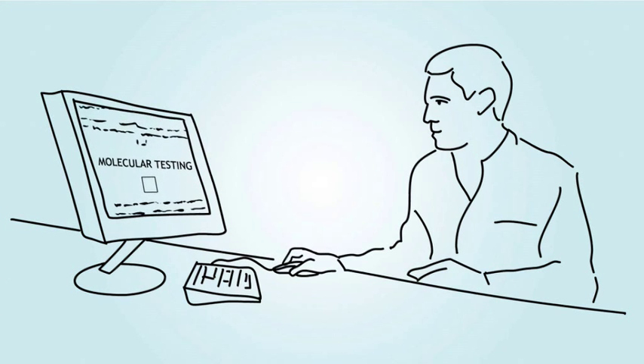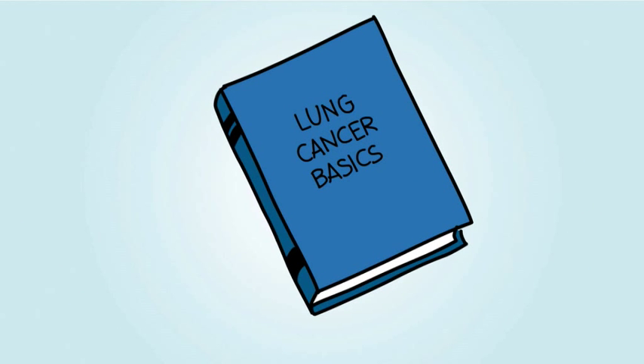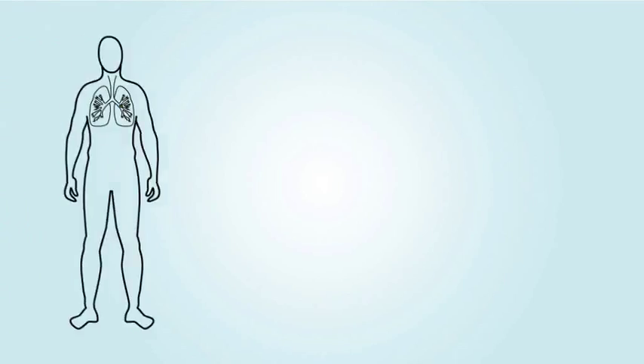In order to know if you are a candidate for specific targeted therapies, your doctor may order a special test of your tumor, called a molecular test. To understand the role and importance of molecular testing, let's start with some basics about lung cancer first.